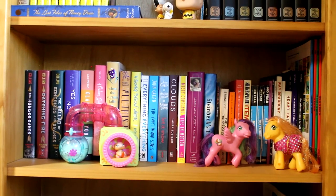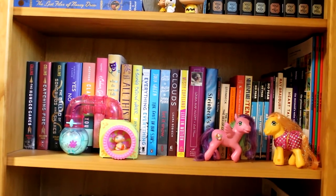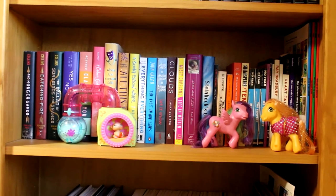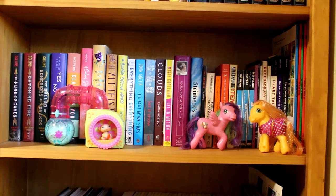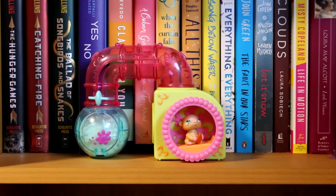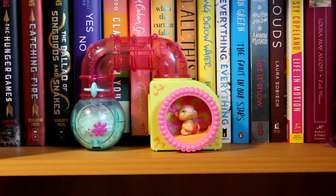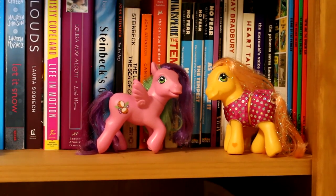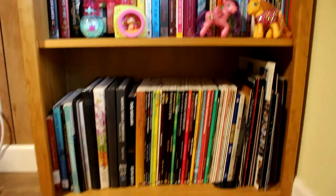For my fourth shelf, these are books that didn't fit into a specific category, but a lot of them are some of my favorite books, books I'm currently reading, or different plays I wanted to keep for reference. For decor, these are a couple of my favorite toys from when I was younger that I look at with so much nostalgia. This was my very first Littlest Pet Shop — a little hamster I was so excited to get. Then these were my two favorite My Little Pony dolls that I've loved over the years.